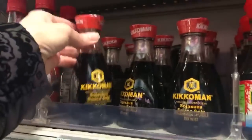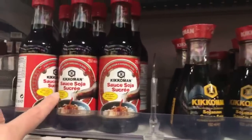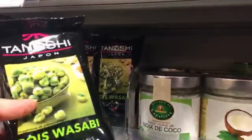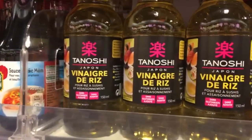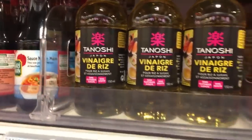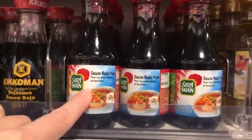We only have 20 percent battery left. Kikkoman sauce — this one is sugary. We have some wasabi. They have wasabi-flavored snacks — aperitifs japonais, they call this. That's all they have. Oh, they have Tanoshi Fun — Japanese rice vinegar. It's a little bit mixed because we have gnoc mam here, which is Vietnamese.